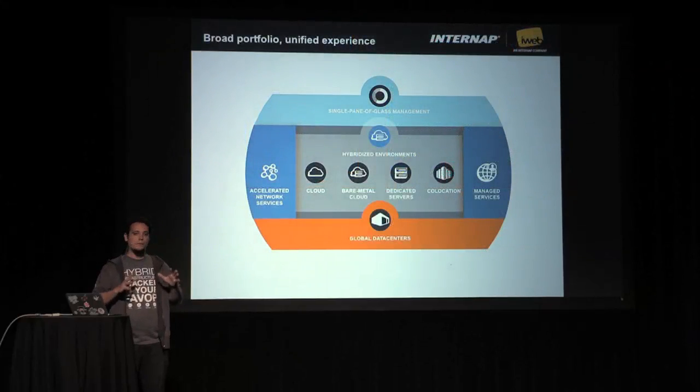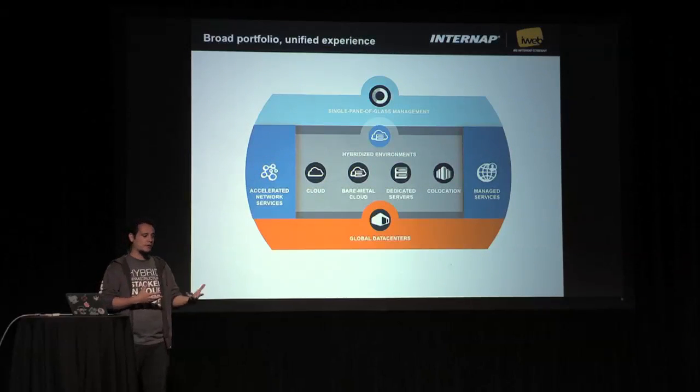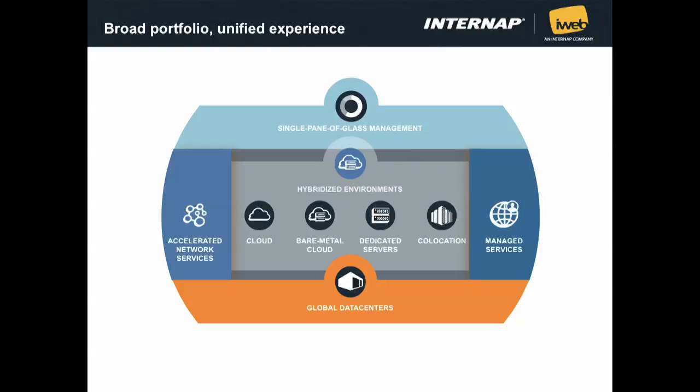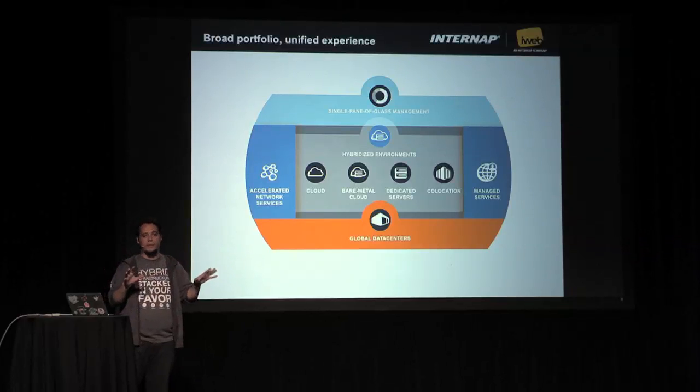I'll show you briefly what we provide as products. Our portfolio is quite big and it's focused on two main things: performance and flexibility. We provide products like cloud, bare metal, dedicated server, and co-location, and allow our clients to use them in conjunction. For example, you can have a bare metal server and co-location systems and make them work together. All of this is provided with accelerated networking and a single control panel to manage everything.